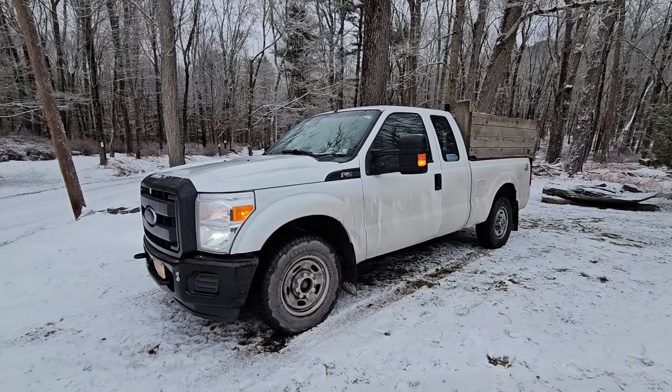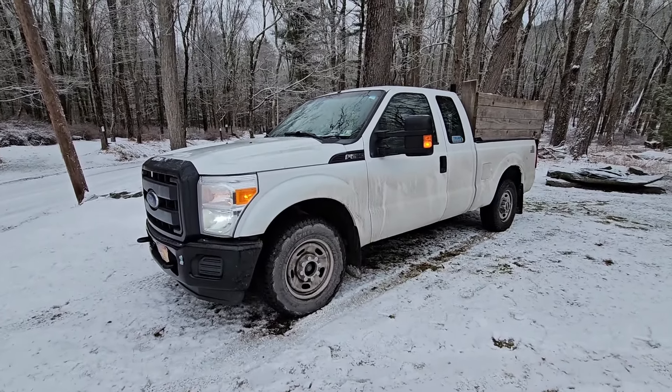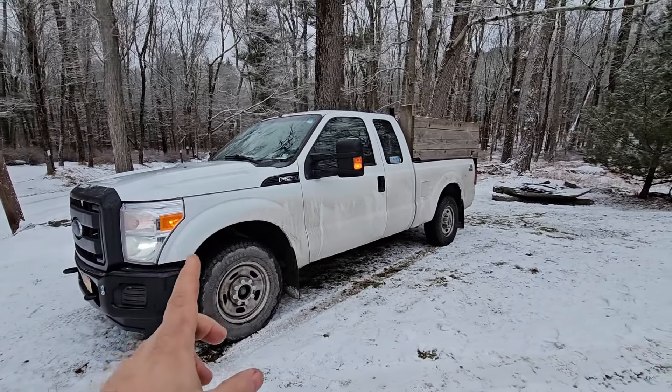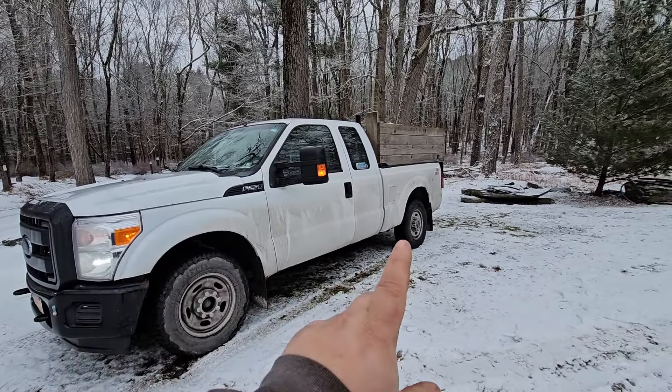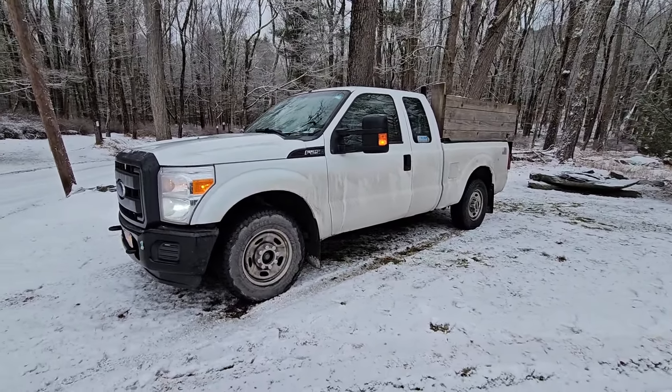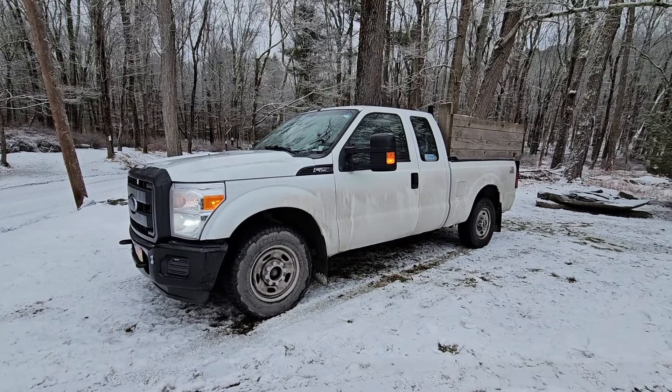Today's video we're going to do a high mileage review on this truck. It's my 2013 Ford F-250, 6.2 gas engine, 7.3 gears, and it's two wheel drive. So if you want to see how many miles I have on this and what we actually use this truck for — it's been an amazing truck.